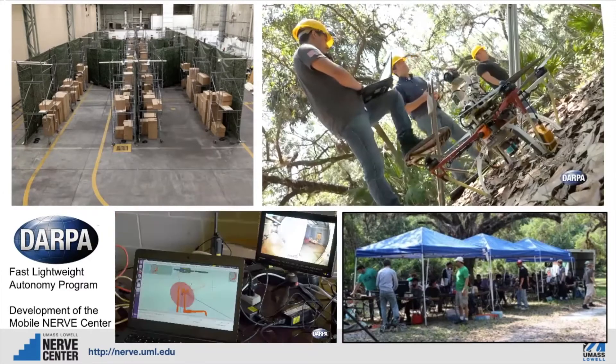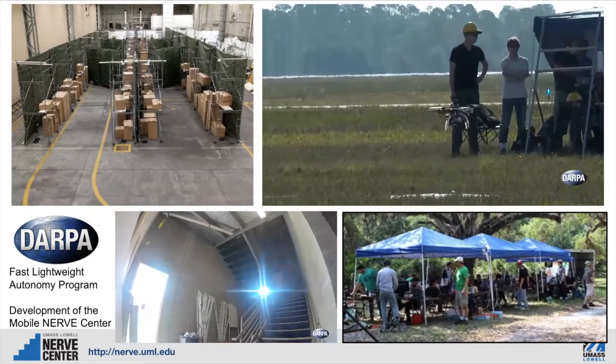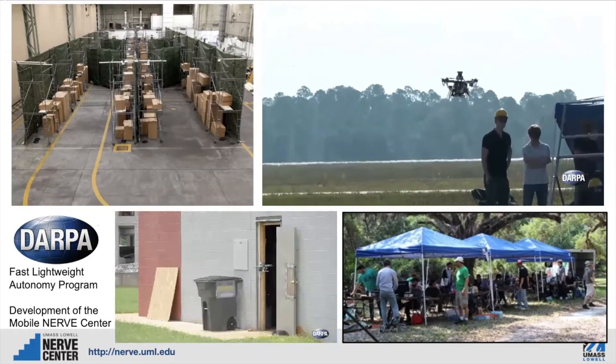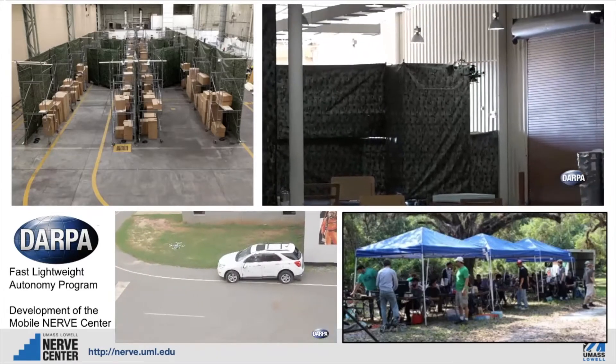The work that we did for DARPA has enabled us to develop what we call the Mobile NERVE Center, where we can take our testing and evaluation capabilities on the road, whether it be outdoors, indoors, or in a manufacturing environment.